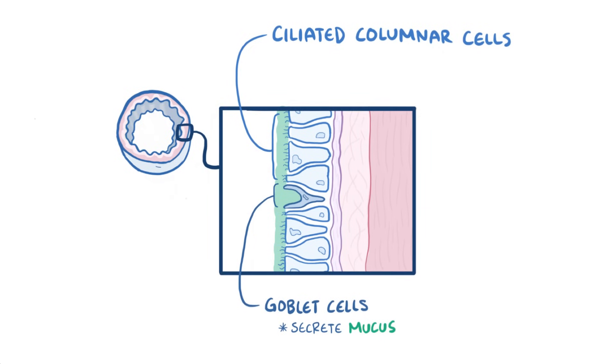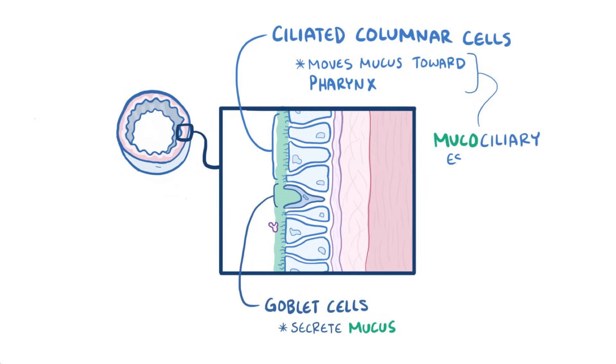That mucus helps trap particles. And then the ciliated columnar cells beat rhythmically to move the mucus and any trapped particles from the air towards the pharynx, where they can either be spit out or swallowed. This mechanism is known as the mucociliary escalator.